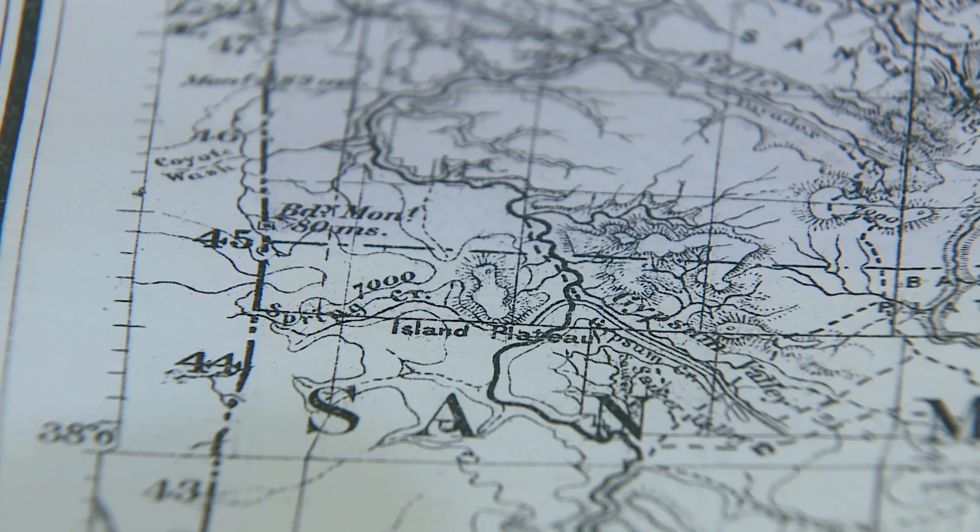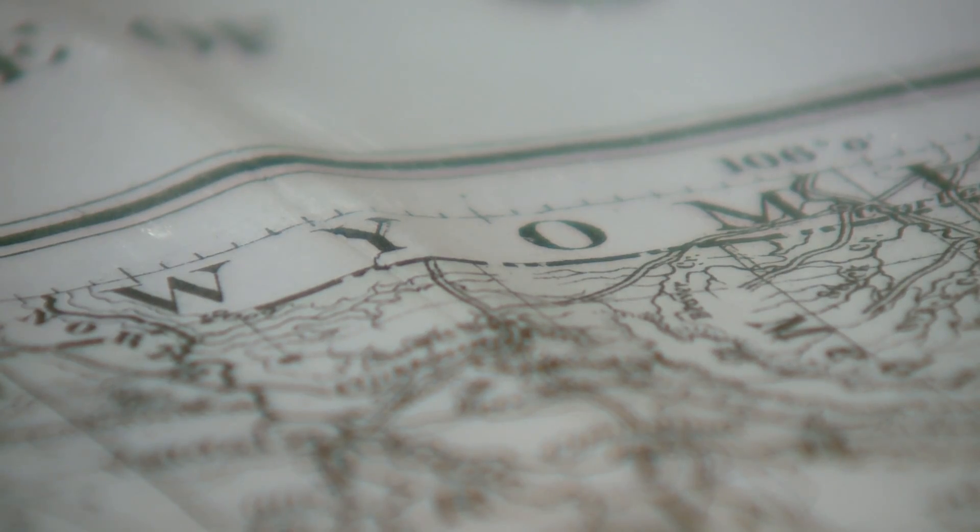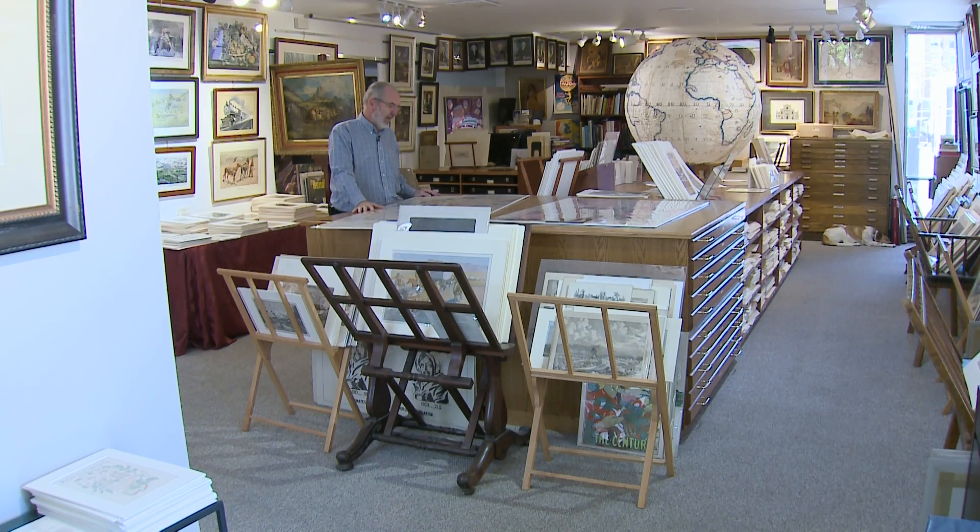The hiccups are much easier to spot today. If you look on a modern map, you can see the jog. But sometimes imperfections are what make a tale worth telling. There are a lot of interesting stories.